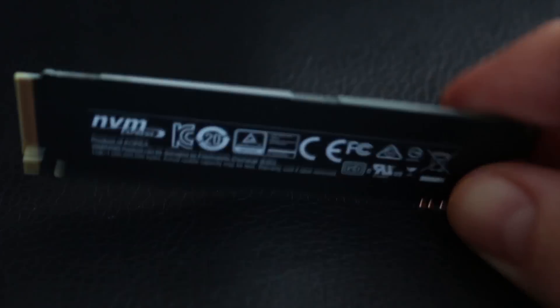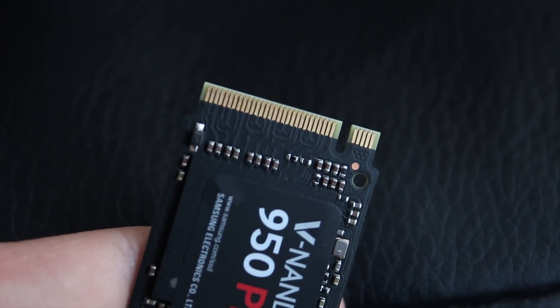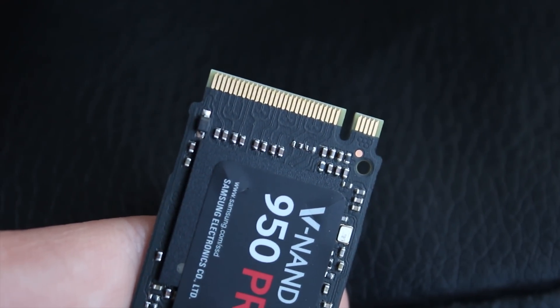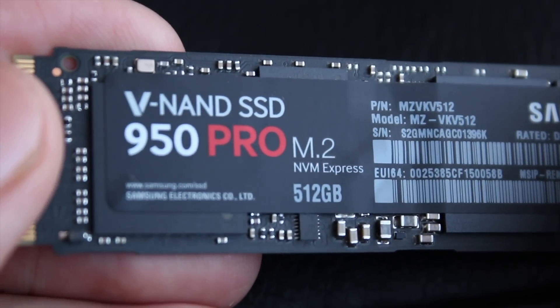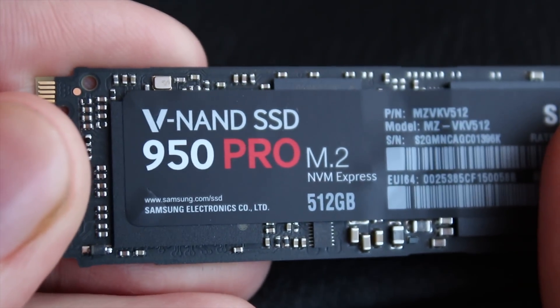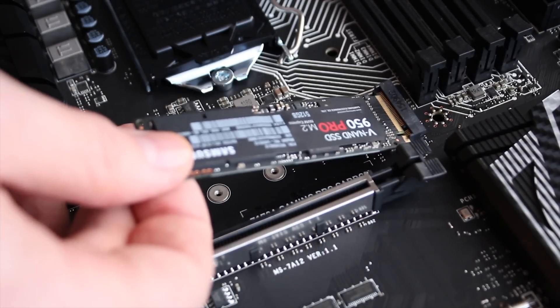I personally really like the look of it, with the black PCB, the very intricate detail on resistors and line traces, and obviously the Samsung VNAND 950 Pro sticker definitely makes it look pretty cool. I'm testing the 512 gig version, and it's insane — this drive is just incredibly fast.